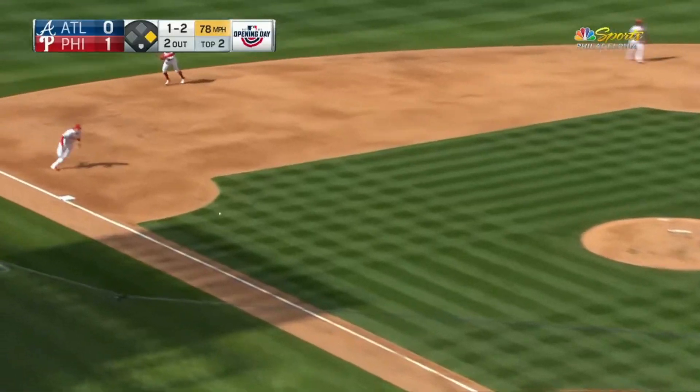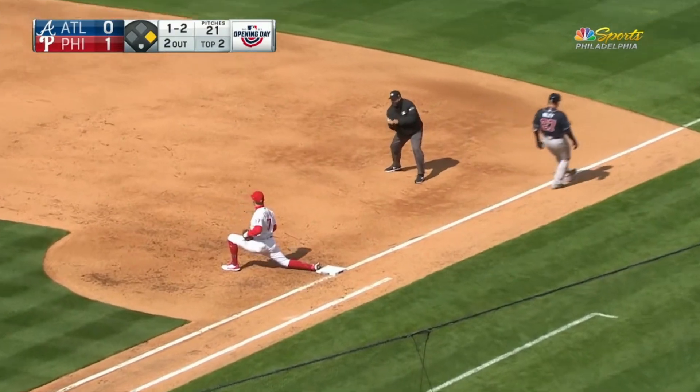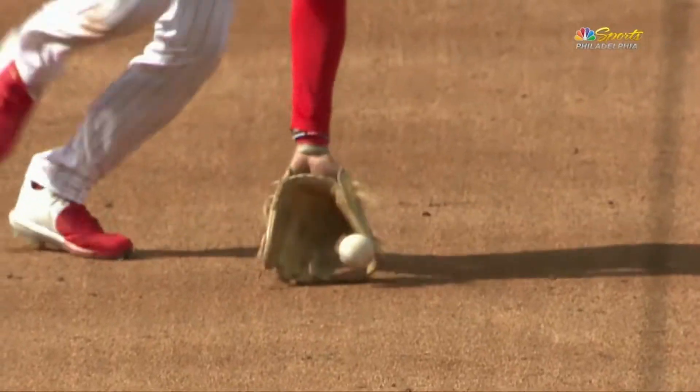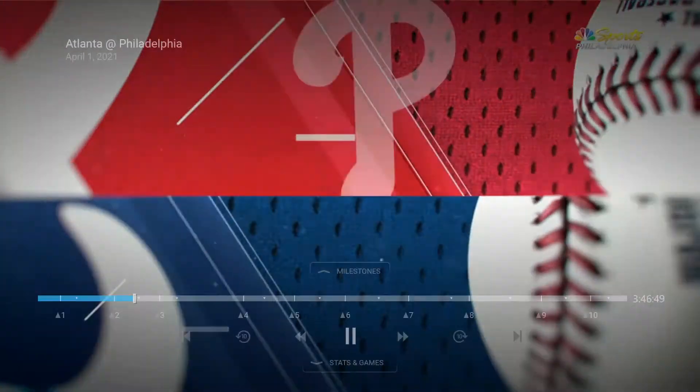Curveball rolled up the third baseline — he's charging the ball. This is where he's improved. He flips it to first, handled by Hoskins. He improves going in to get the baseball, with a little help from the wind and a little help from his defense as well. No runs, one hit, and one man left.